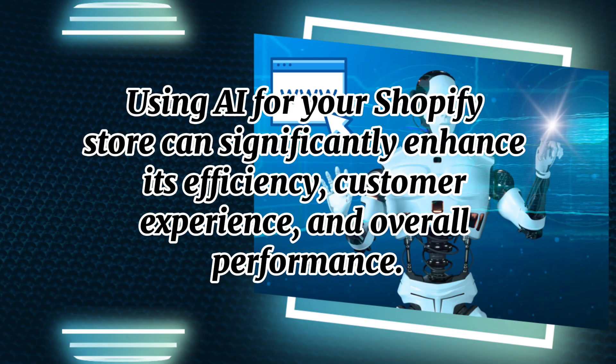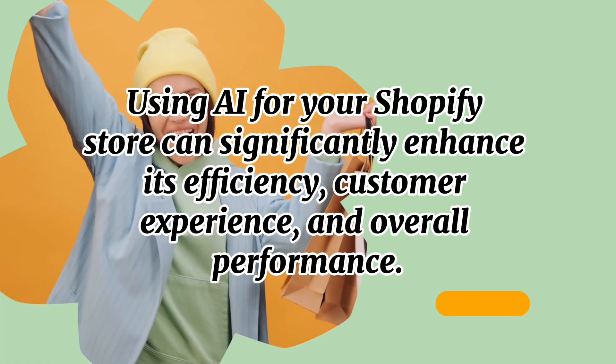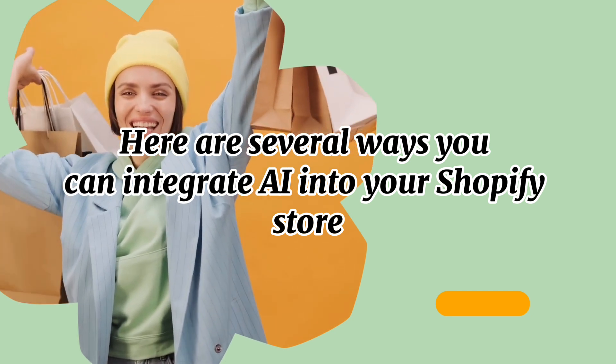Using AI for your Shopify store can significantly enhance its efficiency, customer experience, and overall performance. Here are several ways you can integrate AI into your Shopify store.